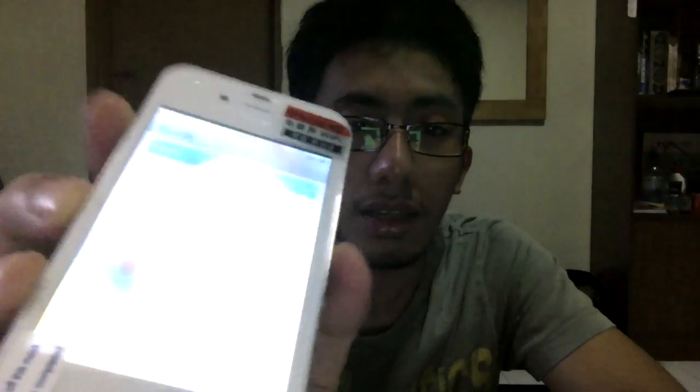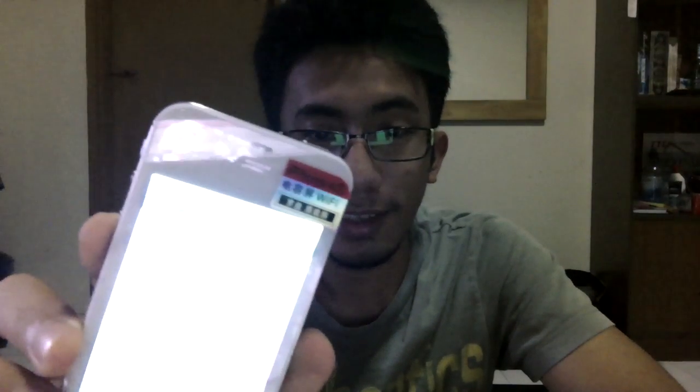I think that's all for now — an iPhone from China, iPhone 4S Wi-Fi. Till then, see you next time, goodbye.